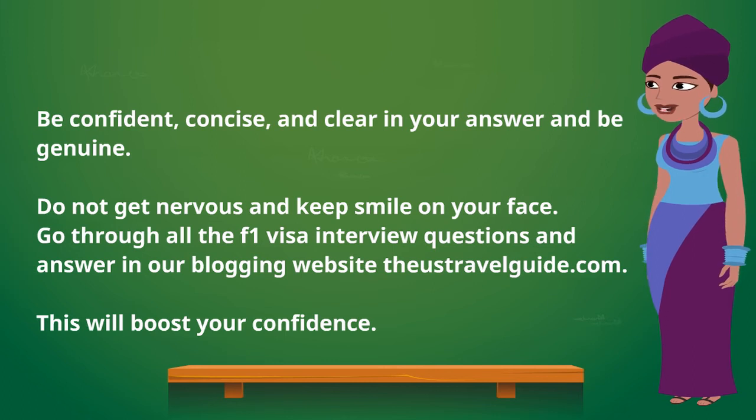All the best for your interview. Be confident, concise, and clear in your answers. Be genuine, do not get nervous, and keep a smile on your face. Go through all the F1 visa interview questions and answers on our blogging website, the US Travel Guide dot com.